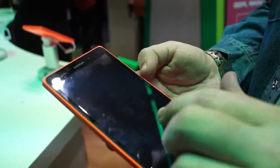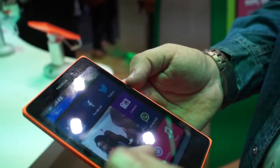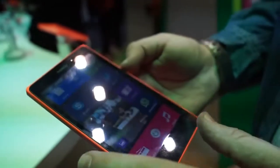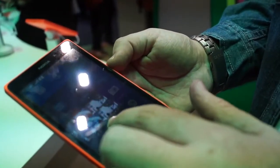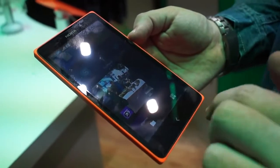Double tap the display to wake up the device, or press the side button and swipe to open it. You come to a tile-based UI where most consumers would find all the applications they're installing or using. This is totally customizable — you can long hold, move things, or make them smaller or bigger depending on your requirements.